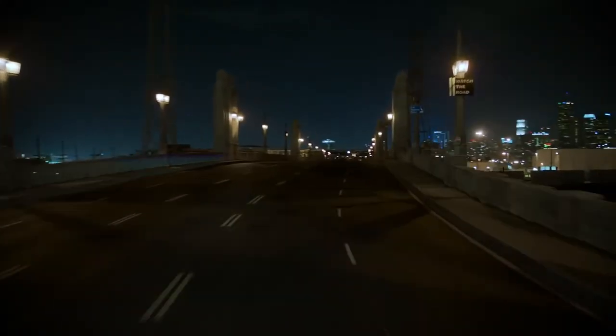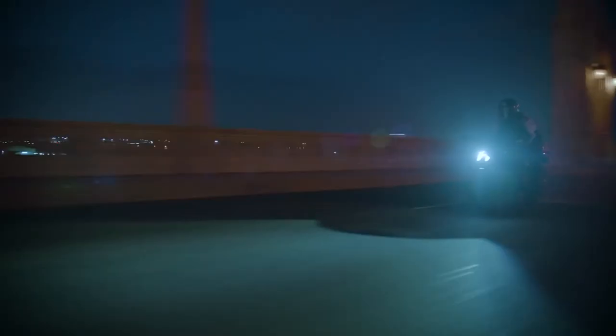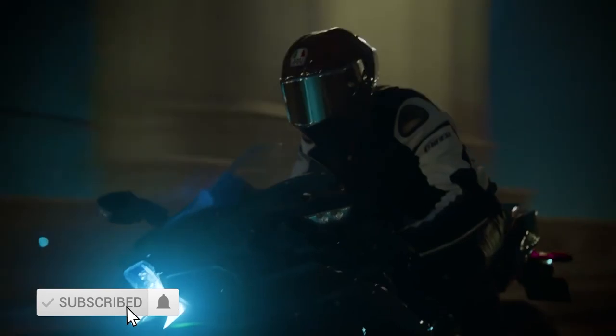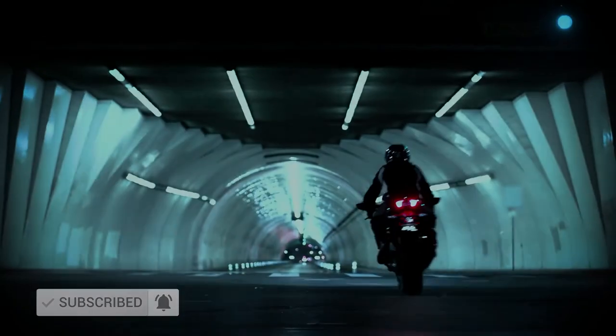So which one would you purchase? Or which one is your dream bike? Let us know in the comments section below. If you're new to Tektastic, hit that like button, share, and subscribe with the notification bell for future updates. Until next time.